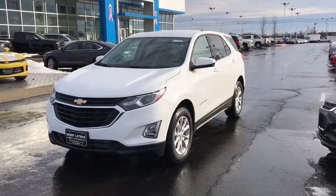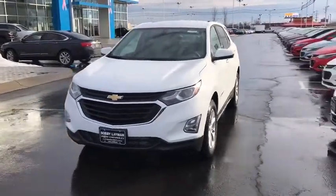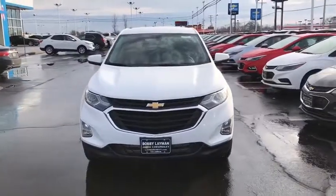The 2018 Chevrolet Equinox. Fuel efficiency, safety, and value — that's the Chevy Equinox.